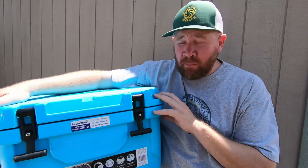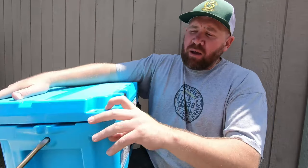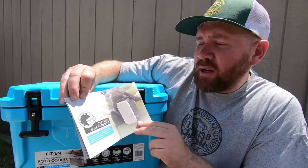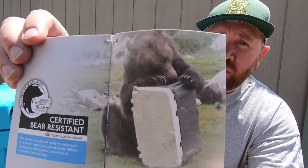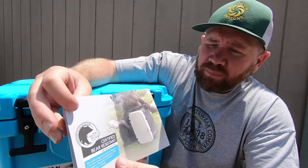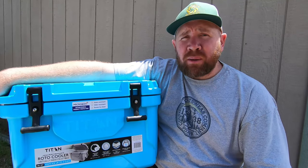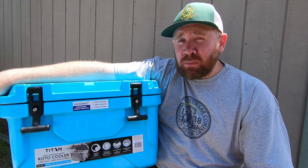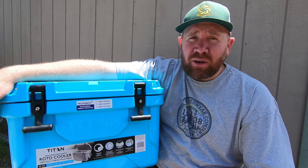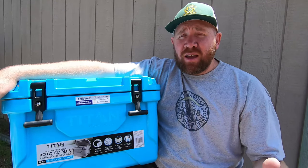This cooler is also certified bear resistant. There's a spot where you can put a lock here, and here as well. It is actually certified bear resistant by the Interagency Grizzly Bear Committee. You can see in that picture a grizzly bear trying to tear apart that cooler and he can't get in. That's good peace of mind, especially where I go — like the Eastern Sierra or San Bernardino Mountains that have bears. I actually had a friend in Mammoth who left their cooler out, forgot to put it in the bear box, and the bear destroyed the cooler and they lost all their food.